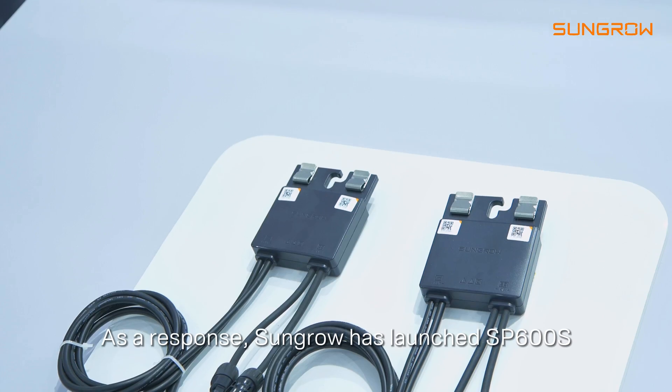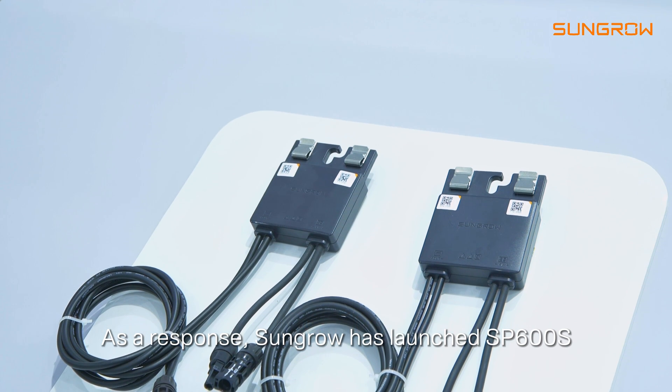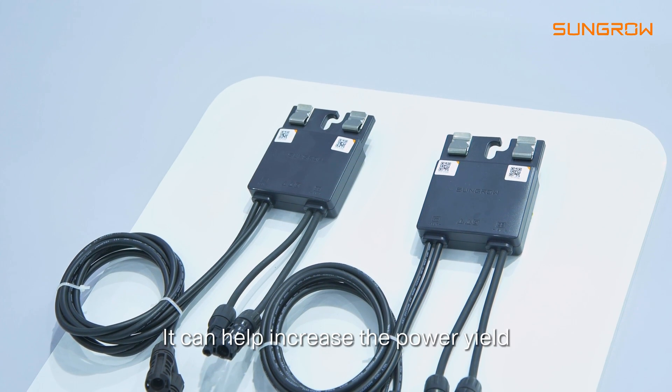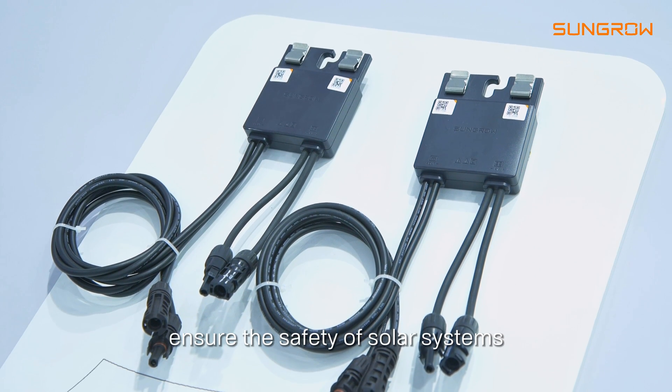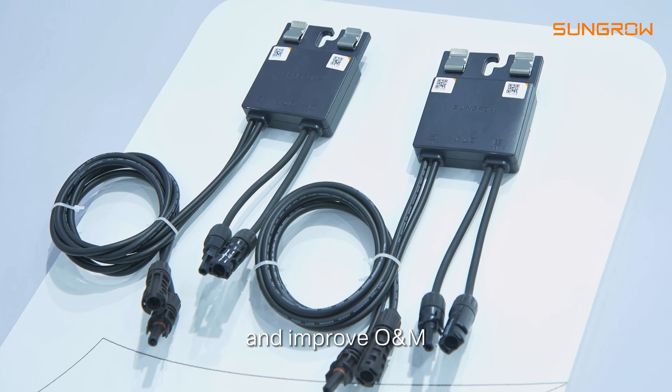As a response, Soundgrove has launched the SB600S, the power optimizer at a snack. This can help increase the power yield, expand installation capacity, ensure the safety of solar system and improve O&M, which is a leading product in the industry.